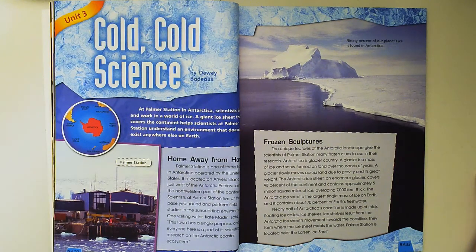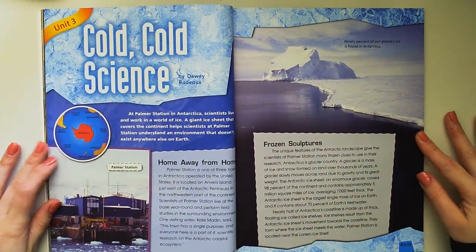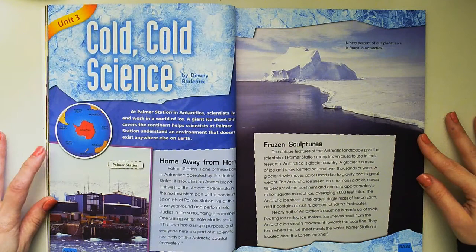Cold, Cold Science by Dewey Boudot. At Palmer Station in Antarctica, scientists live and work in a world of ice. A giant ice sheet that covers the continent helps scientists at Palmer Station understand an environment that doesn't exist anywhere else on Earth.